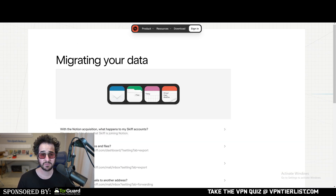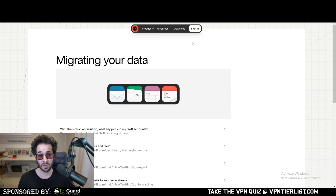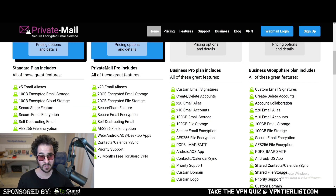So guys, you might be wondering — with Skiff gone — what kind of email service should you use now? What kind of service like Skiff is there out there that has drive support, pages, calendar, and similar features? Well, I'm going to be discussing those options in this video with the pros and cons of each one.